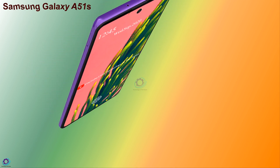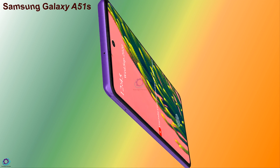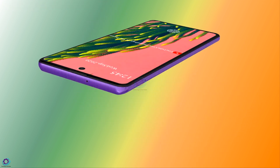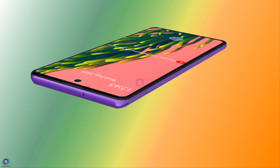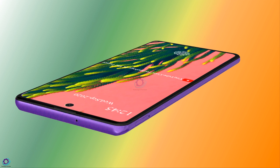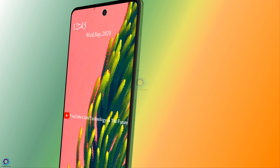Welcome to Technology in the Future. Today we are introducing the concept of the Samsung Galaxy A51s. Samsung is going to bring the Galaxy A51s as another variant of the series. The new handset is going to be powered by some powerful specs, and the features of the coming Samsung Galaxy A51s will also be awesome.